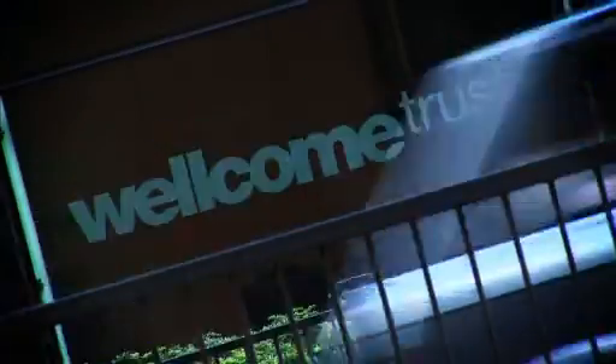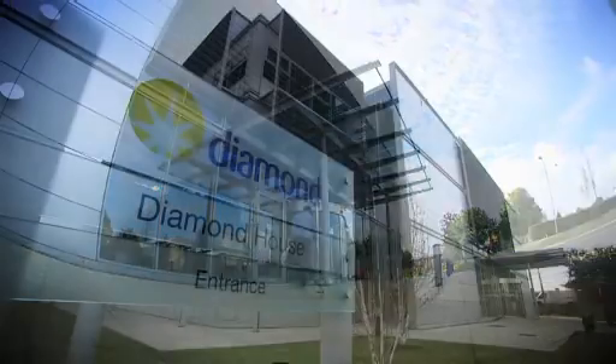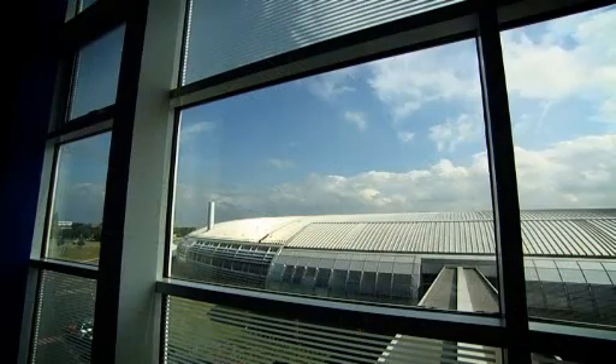In 2002, the British government and the Wellcome Trust signed a joint venture agreement, and Diamond Light Source was created — a private limited company to build and operate the new national synchrotron.